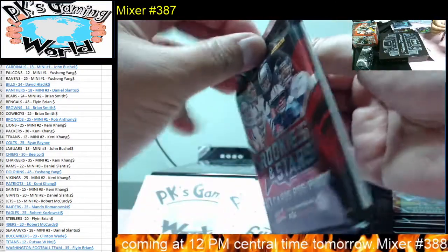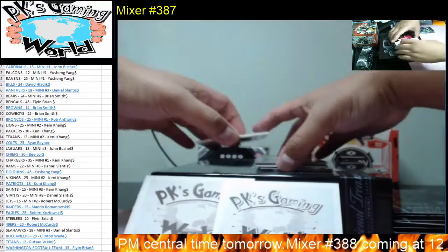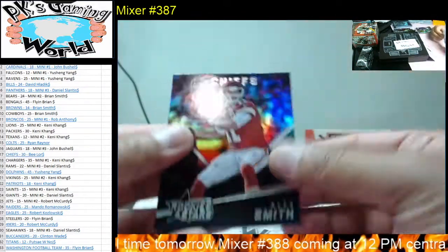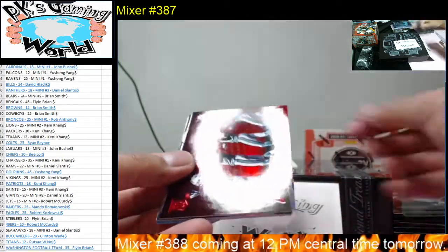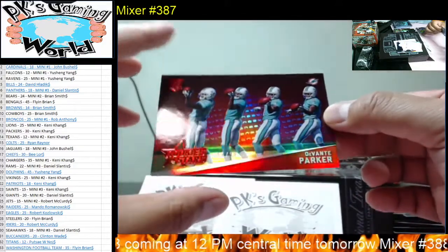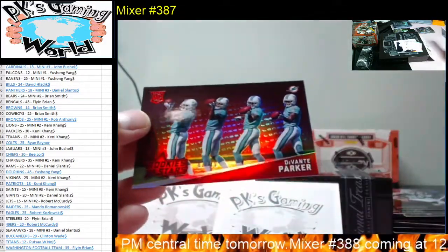All right guys, last pack — come on, somebody big! We got Alex Smith, Bishop Sankey, Ty Hilton, Terrance West. We got a red — there's a die-cut in here too. A red Davante Parker rookie card, 47 of 99. There you go, pretty neat — 47 of 99 for the Dolphins.